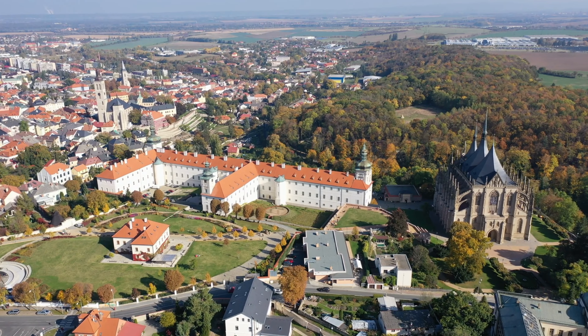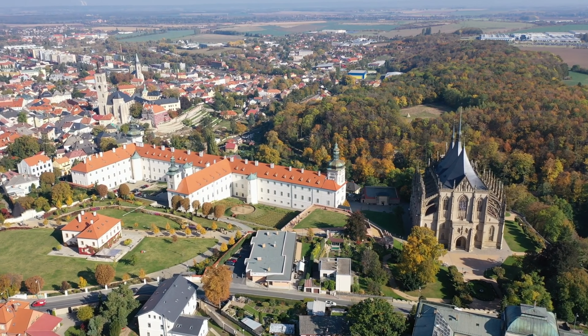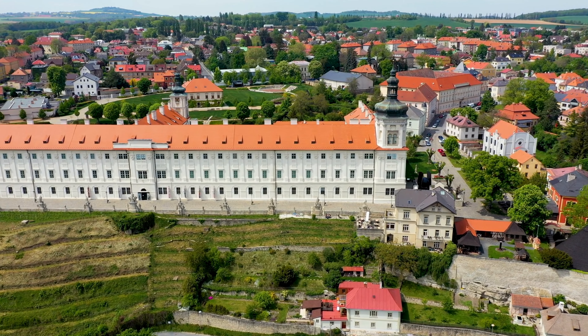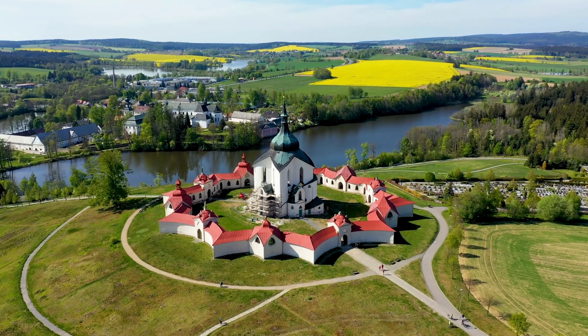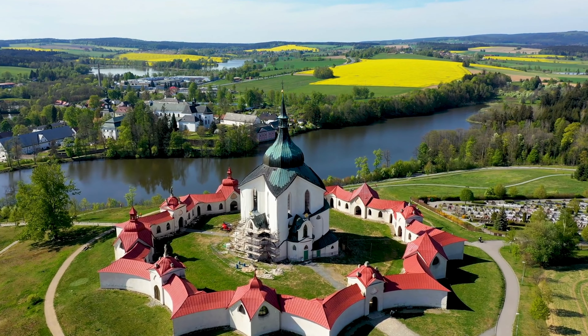Take a stroll through Kutná Hora's charming streets, lined with colorful buildings and quaint shops. Visit the Italian Court, once a royal residence and the center of medieval silver mining. Immerse yourself in the rich history of this town, which was once considered one of the wealthiest in Europe. Kutná Hora offers a unique blend of history, art, and architectural wonders.